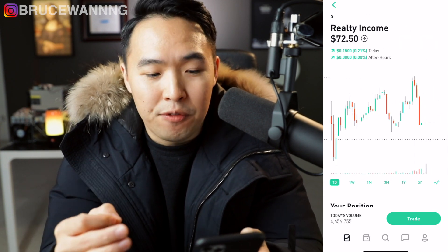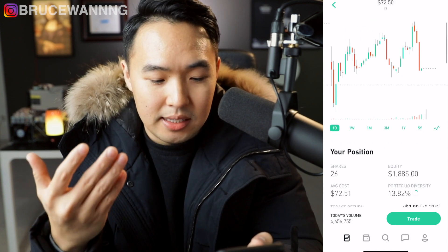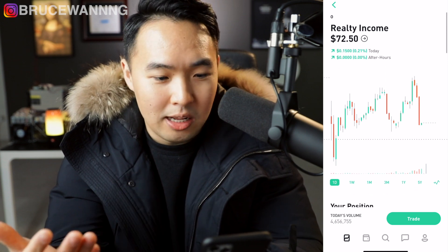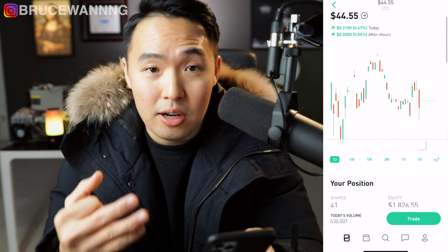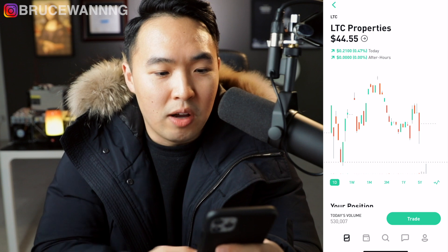The second stock in my portfolio is Realty Income — I just talked about this, it's the second biggest position. The third stock in my portfolio is LTC Properties, the third biggest position. Since we went over both of these already, let's move on to the next one.